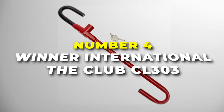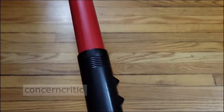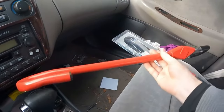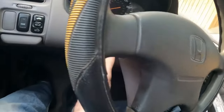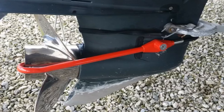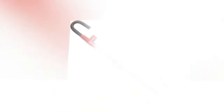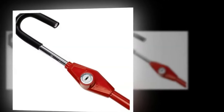Number four is the Winner International Club CL303, the best budget-friendly and reliable protection solution on our list. This steel bar, measuring 5.25 inches in length, offers a simple yet effective way to secure your vehicle. By attaching to your brake or clutch pedal and looping around the bottom of your steering wheel, it prevents the vehicle from being driven, even if a thief attempts to hotwire it. It stands out with its high visibility due to the striking red finish that serves as a powerful deterrent to potential thieves.